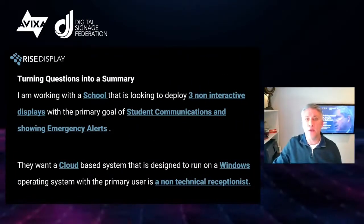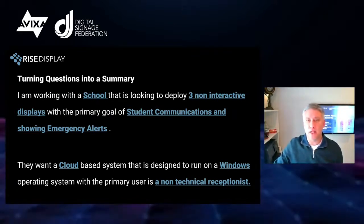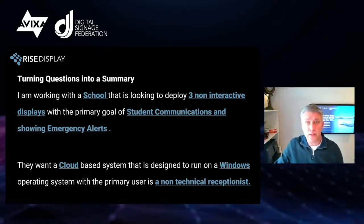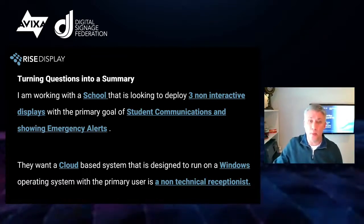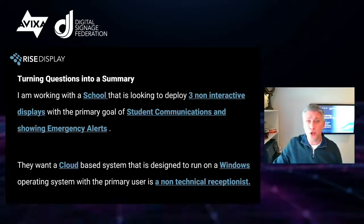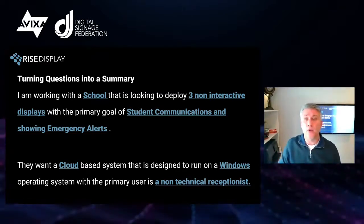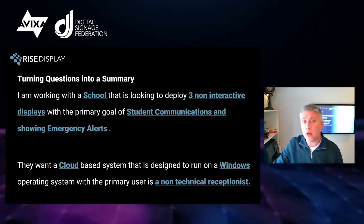My suggestion is you take those six questions and create a short 10-second summary — think of it as an elevator pitch. So when you call that CMS provider, you can say something like: 'I'm working with a school that's looking to deploy three non-interactive displays with the primary goal of student communications and showing emergency alerts. They want a cloud-based system designed to run on a Windows operating system, and the primary user is going to be the receptionist — a non-technical user. Is this something you can help me with?' I put forward that with this approach, contacting six, eight, ten different CMS providers in less than an hour, you're going to be able to narrow down a choice. You're looking for that instant response where the provider says, 'That's exactly what we do — we just installed a project at XYZ School doing that exact same thing.' When you hear that, you've got a match.